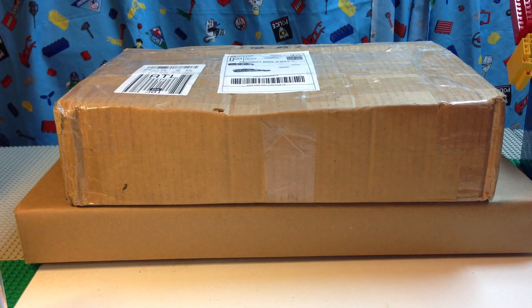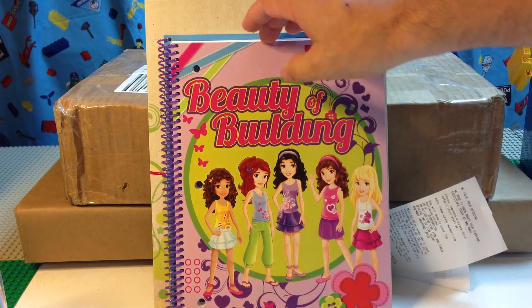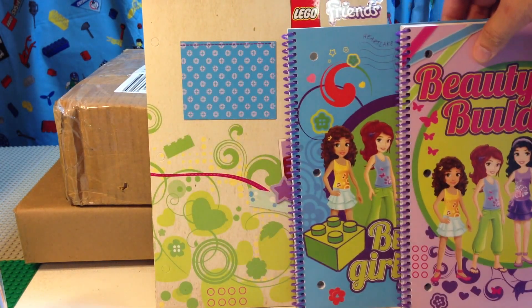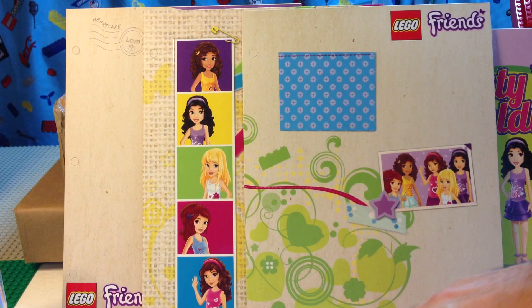I could have got these two — they're Friends items. I got these in a previous haul; they were a little bit cheaper this time. I think the notebooks were a dollar. There were only two varieties of the notebook and three varieties of these folders. I'm gonna give all these to my daughter.